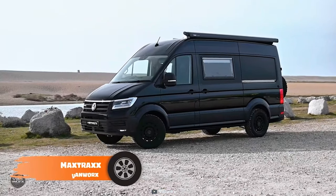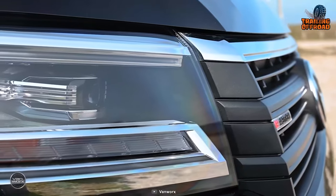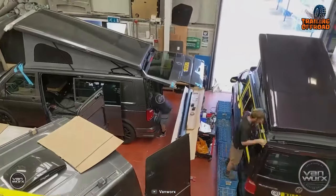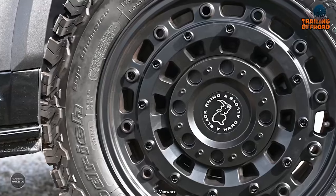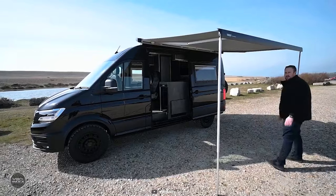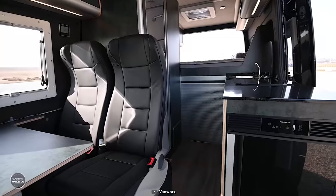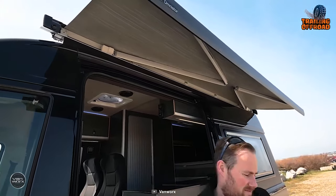Next up, we have the VanWorx Max Trax — a 4x4 off-grid camper van to enjoy the best in the most remote places. Based on a Volkswagen Crafter, it features the 4Motion drivetrain to conquer the roughest trail, and the conversion is entirely hand-built for precision and finish. Black Rhino Arsenal wheels with BF Goodrich all-terrain tires help the vehicle maintain proper traction on trickier trails. Inside, there's ample living space, a queen-size bed, and modern amenities, while a Thule automated awning adds extra space to spend a good time in the wild.